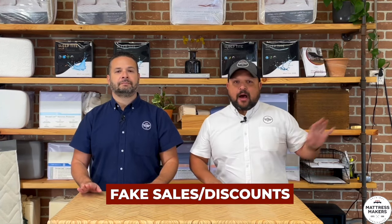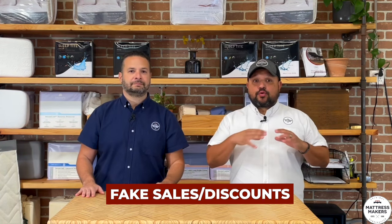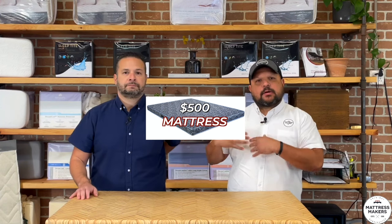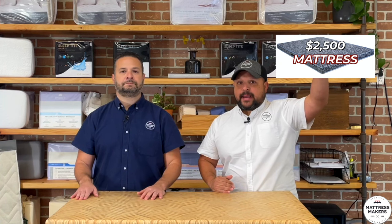Another marketing gimmick that's been with us for years — it happened offline and companies are still doing it online — is these crazy, insane mattress discounts. We're talking 40 to 80% off mattress sales. This isn't going away anytime soon; it's part of the industry. These companies are not going to sell at that full listed price ever, or very rarely. For example, if a retailer's wholesale cost is $500 and they sell it for $1,000, these guys will say it's a $2,500 regular price mattress now on sale for $1,200 — they're still making that margin. A lot of those crazy discounts are just fake and phony. Those prices are arbitrary — don't believe them.